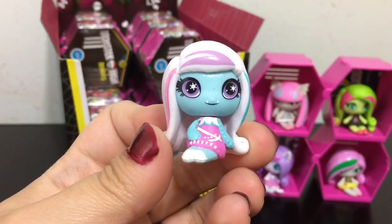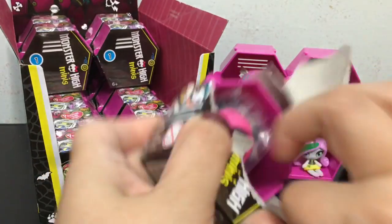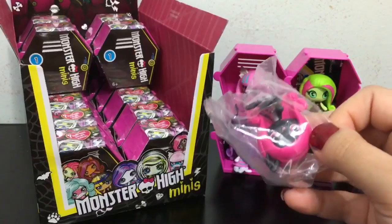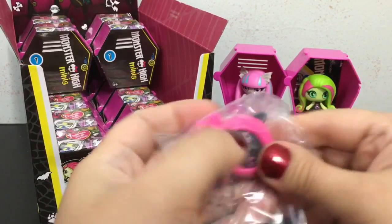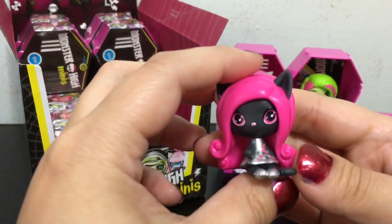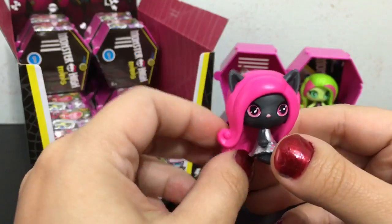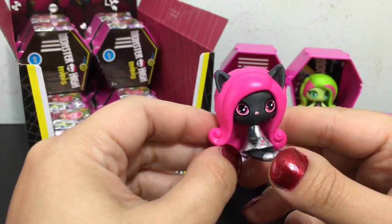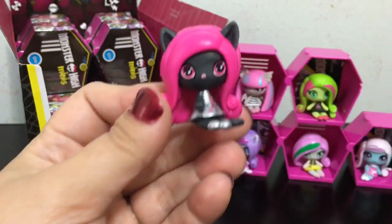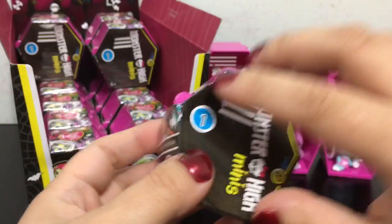These are awesome. Next box — let's see who it's going to be. We got Kitty! She looks so cute. This is the original ghoul version of her and she is a fang-tastic find.